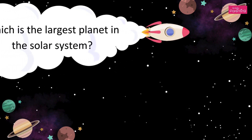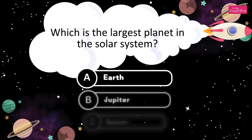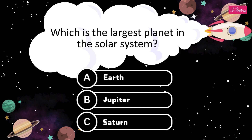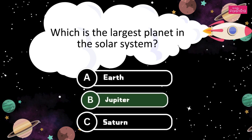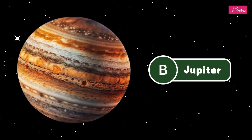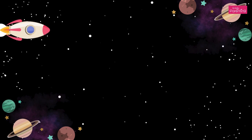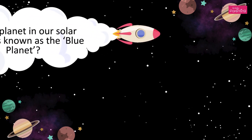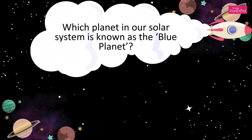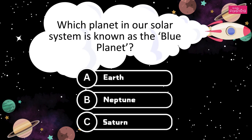Which is the largest planet in our solar system? A. Earth. B. Jupiter. C. Saturn. It's Jupiter. The answer is Option B, Jupiter.